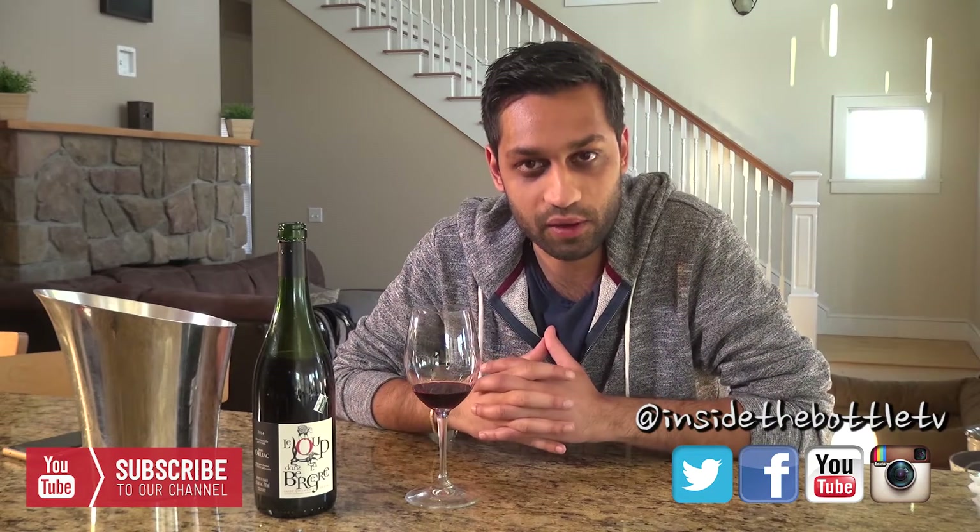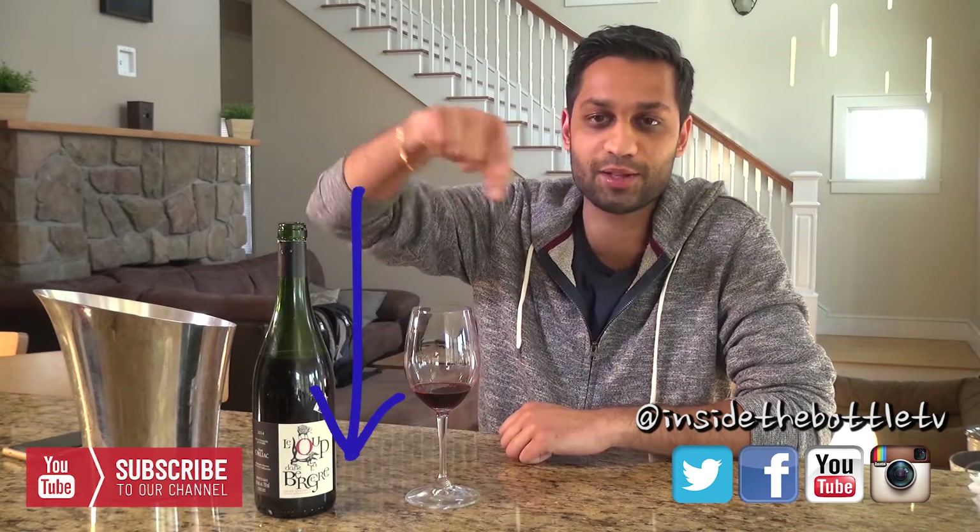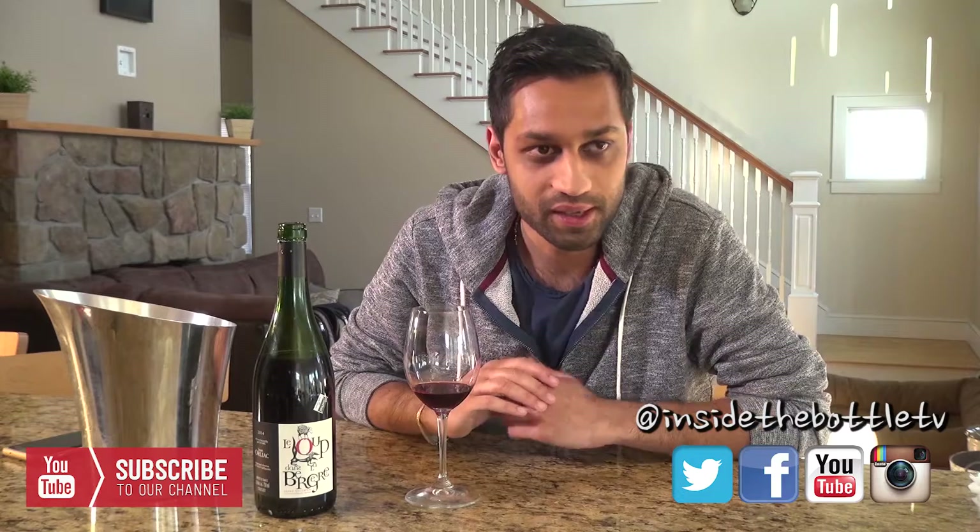Anyways, guys, thanks again for staying tuned to Inside the Bottle TV. Leave some comments below, subscribe to our channel, like us on Facebook, and also use the hashtag Ask Inside the Bottle TV. Thanks.